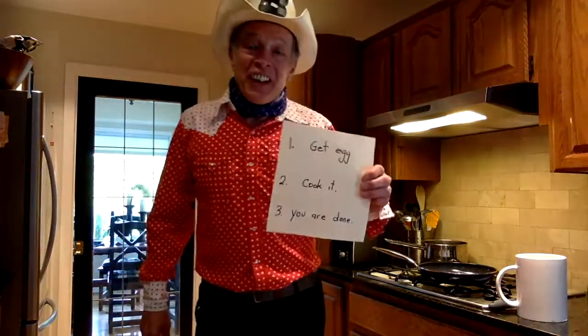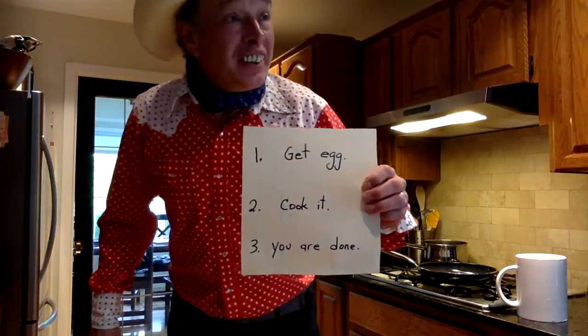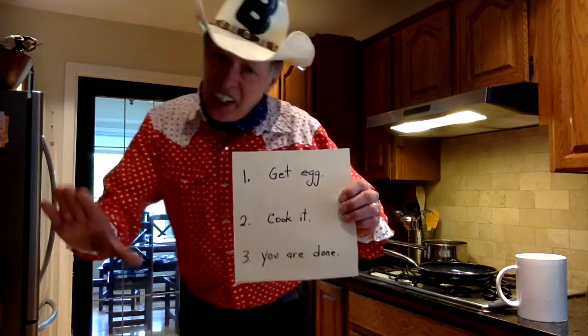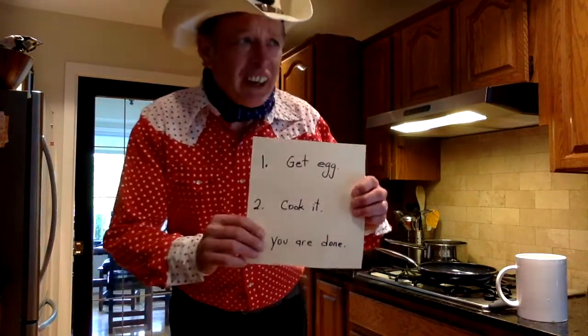But I'm going to do something really complicated today, and I hope you can follow along because I move quickly. I'm going to do an egg. I've got the instructions right here. Pretty complicated. You always really need a recipe when you're doing cooking — it's always safe to follow a recipe, and I've got one right here.